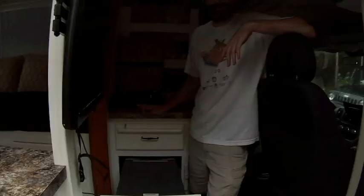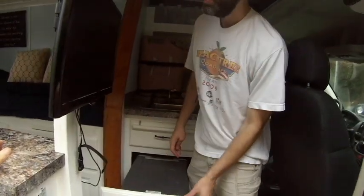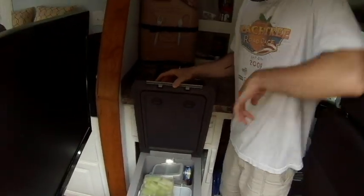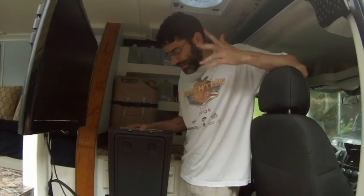Let's show the refrigerator space. This is your refrigerator — it's a Dometic CF040, I think, is the model number. I got everything I need in there: water, celery, eggs, salad, tuna, et cetera.